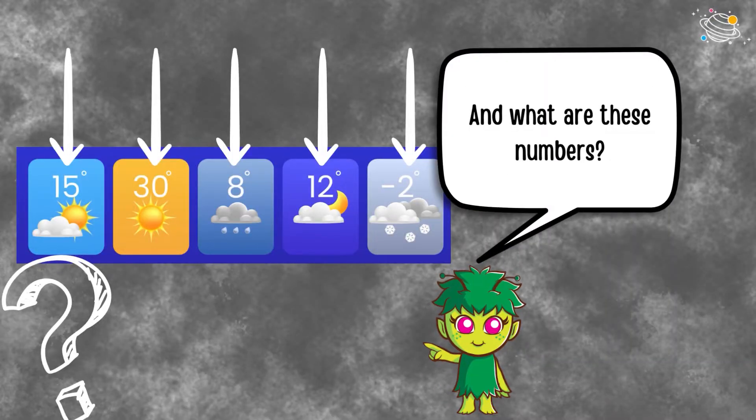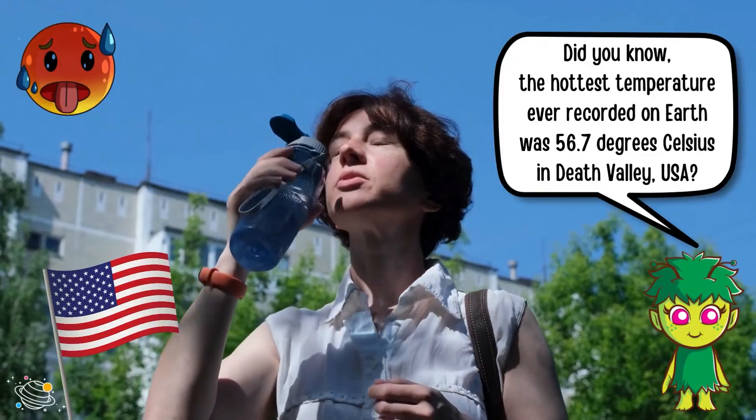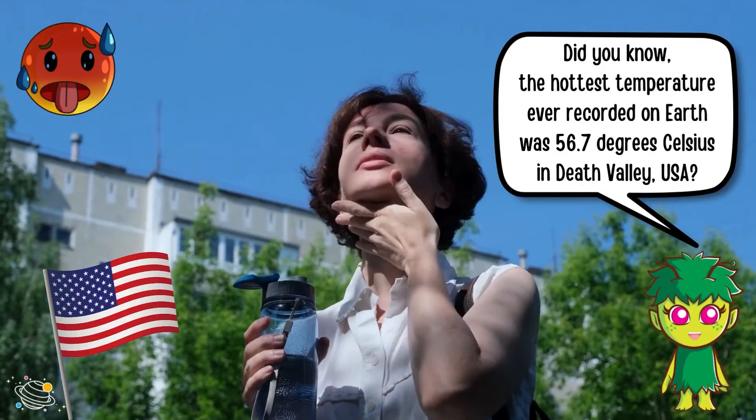And what are these numbers? That's the temperature. They tell us how hot or cold it will be. Did you know the hottest temperature ever recorded on earth was 56.7 degrees Celsius, in Death Valley, USA.